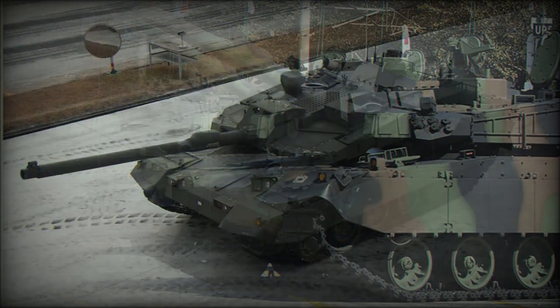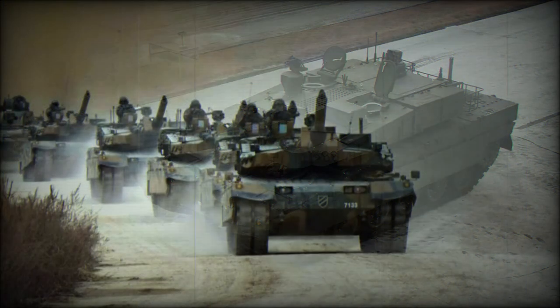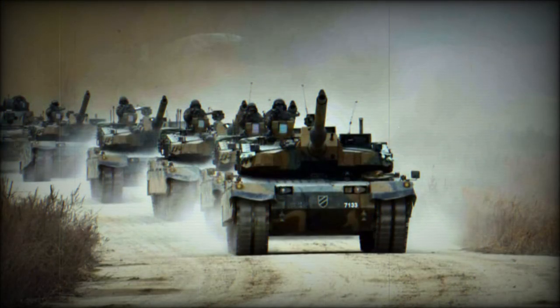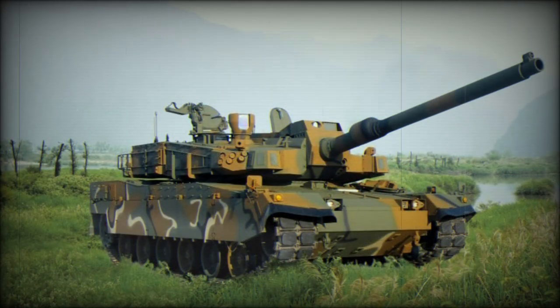This tank uses both modular composite armor of undisclosed type and explosive reactive armor blocks. It is claimed that the front armor withstands direct hits from 120mm tank rounds fired from L-55 guns. The Black Panther tank is also equipped with an active protection system, a countermeasures system, and an NBC protection system.